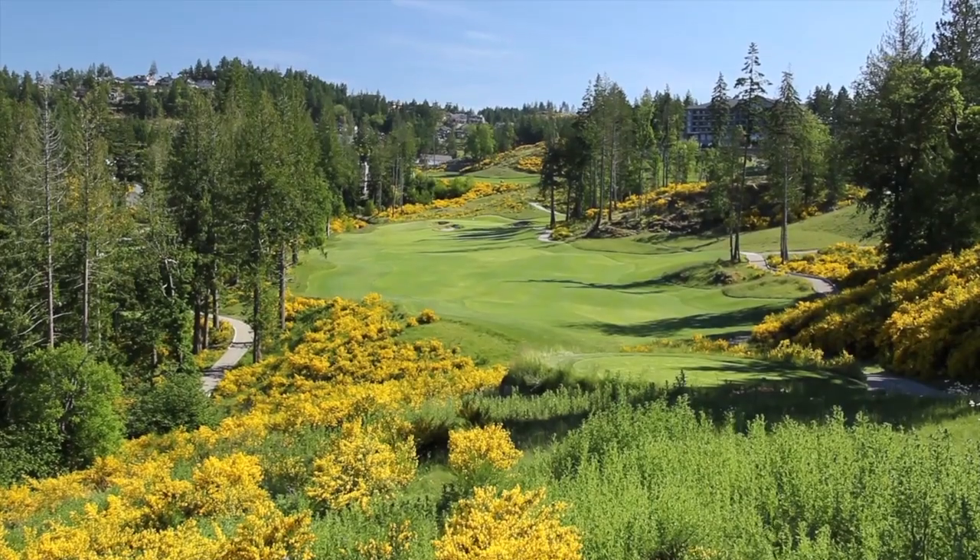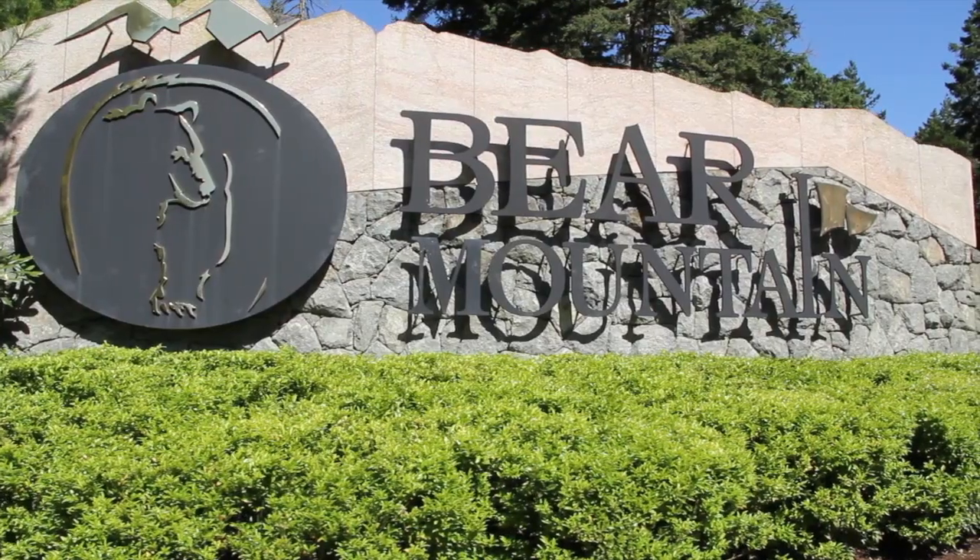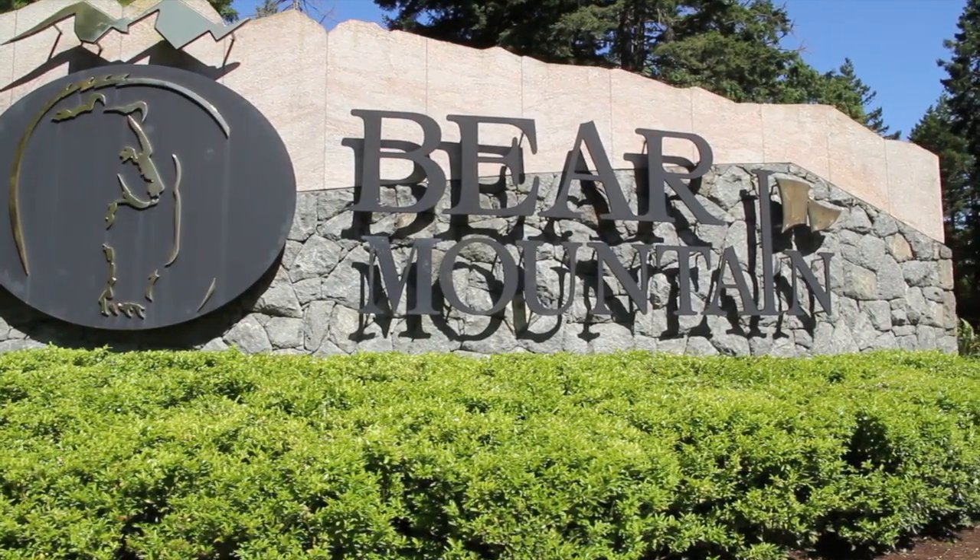I'm fully invested. I love the Bear Mountain lifestyle. I love the facility, and I've got to find an excuse to leave — just go grocery shopping maybe. That's how you get me off the mountain. That's about it.